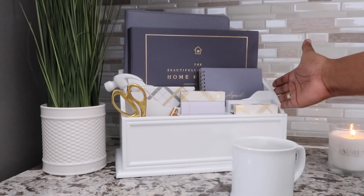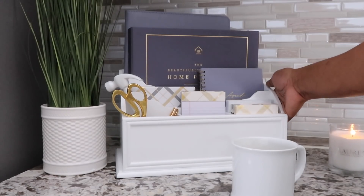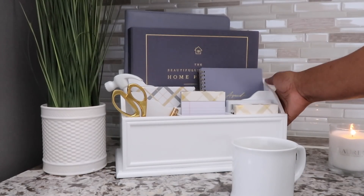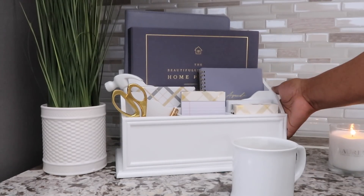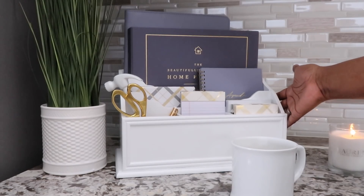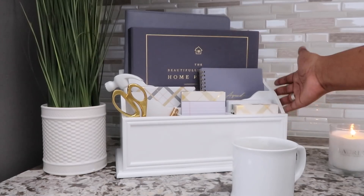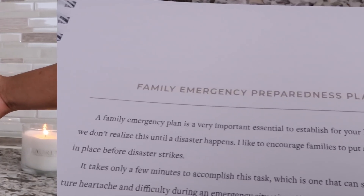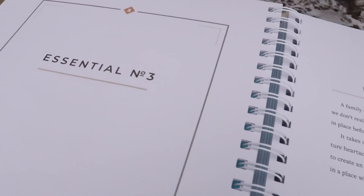Hi friends, it's me Nikki here, and I'm so excited that we're moving into Essential Number Three in our home management series, where you and I are putting together our home management system. I thought it was important to share my actual completed system because if you're new to the channel, you need to see the complete picture. Let's get started.